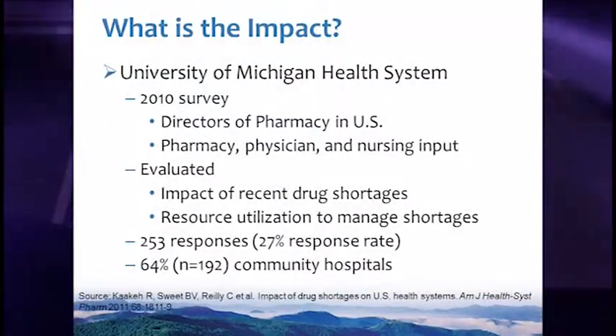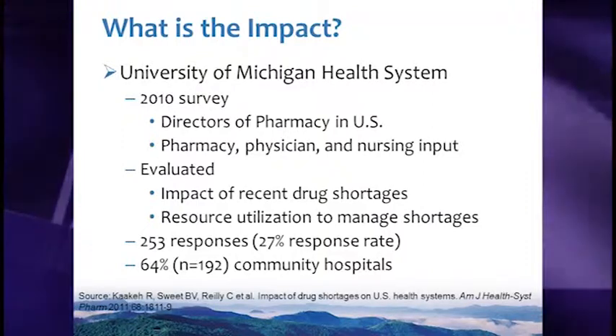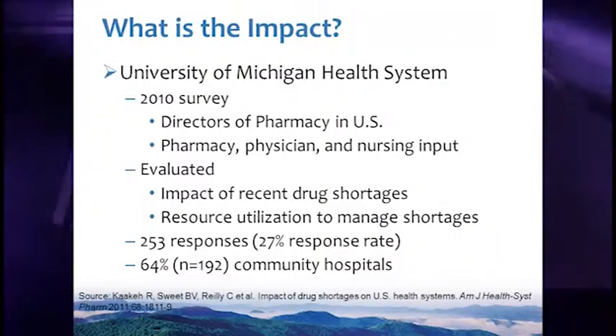Additionally, alternative treatment options may not be optimal. If you're left choosing between not giving the medication or giving a suboptimal product, the care of the patient will be affected. We are starting to see publications in the literature characterizing the impact we're seeing from drug shortages.